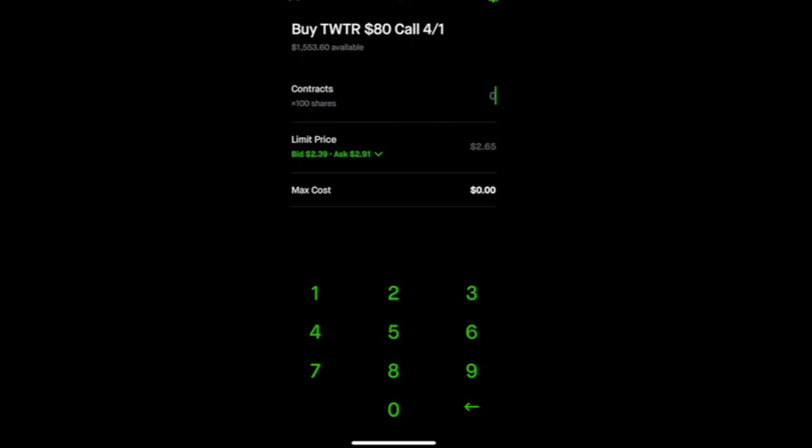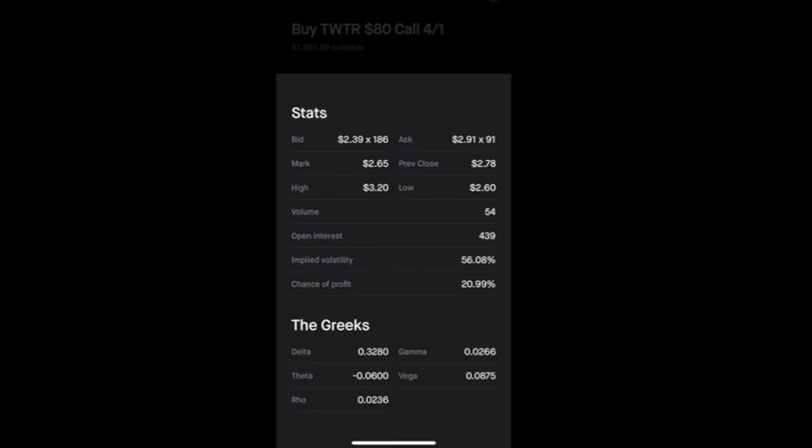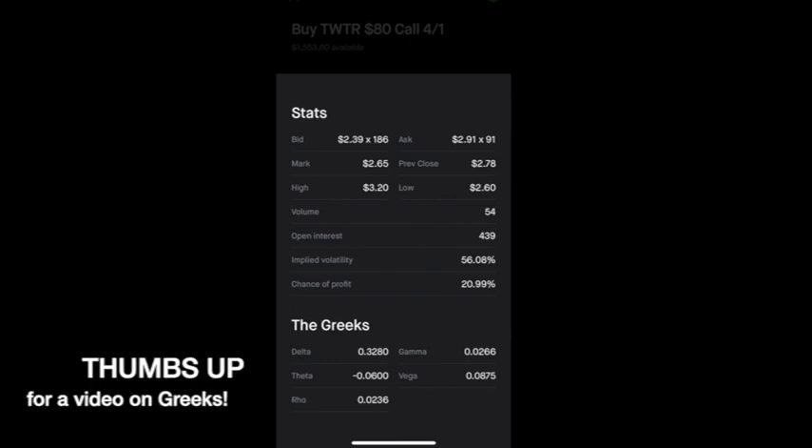There are a couple of things I look for when purchasing a call option. One is the bid and the ask price — I like for these two prices to be pretty close together. The more narrow the gap between these two prices, that typically represents that the stock is highly liquid. If there is a wider gap, that typically means the stock is thinly traded. Click the arrow to the right of the bid and ask price and this chart will come up. I'll go over this chart in more detail in another video, but I want to show you what I look at each time I purchase a call option.